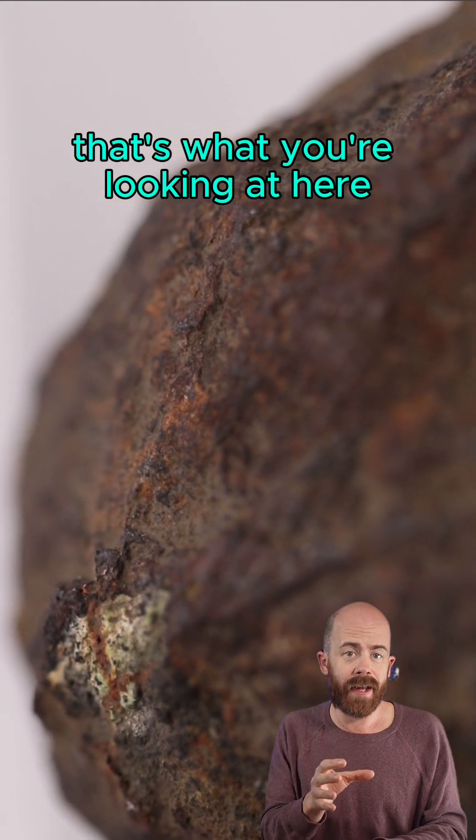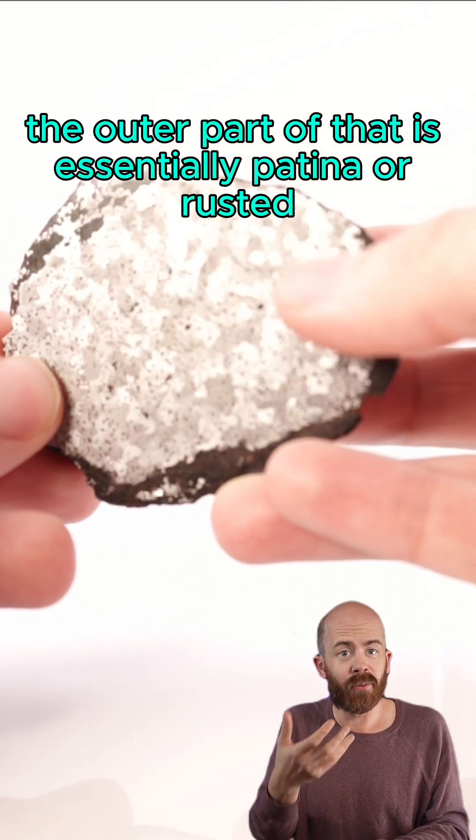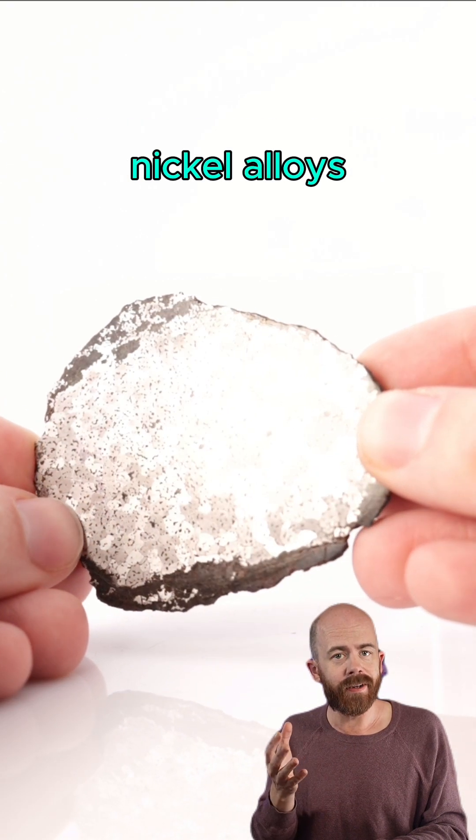That's what you're looking at here. The outer part of that is essentially patinaed or rusted, and the inner part here has been cut and polished and etched, so we can see the difference between those iron and nickel alloys.